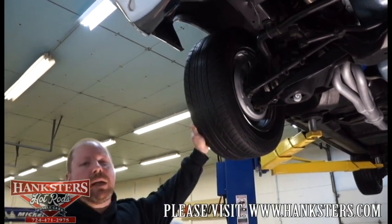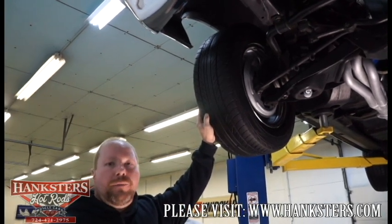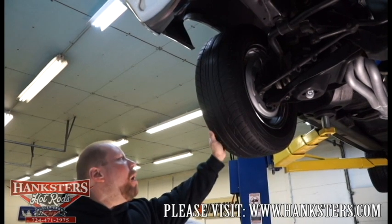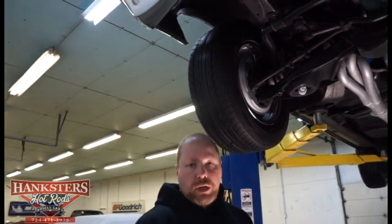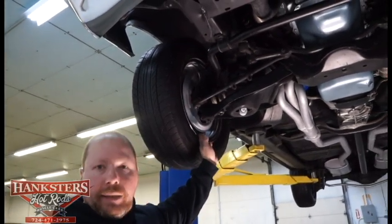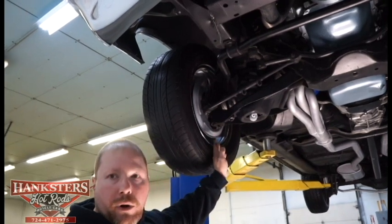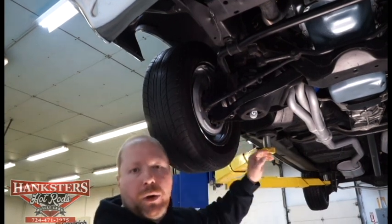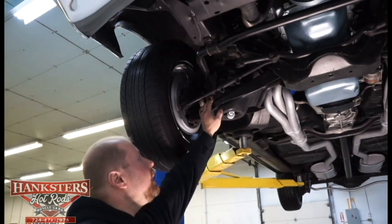Now underneath the front end. Up front we've got 225/60R15 tires on the same polished aluminum five-spoke wheels with Hurst center caps — a slightly smaller size than the rear to give it a little rake. Inside those wheels for braking we've got disc brakes again — it's a power brake car with power steering as well. Solid vented rotors help with cooling and again it's all GM components.